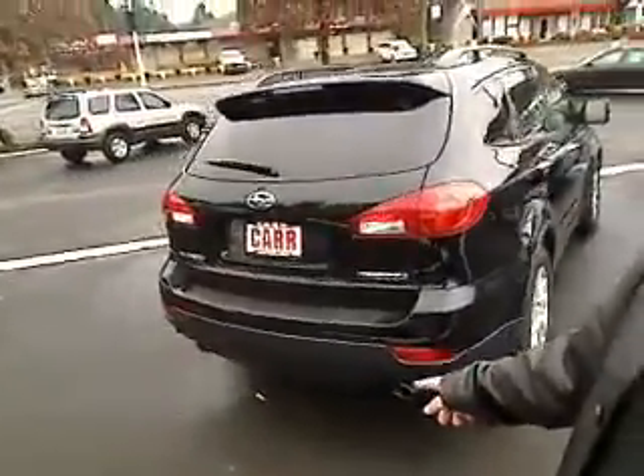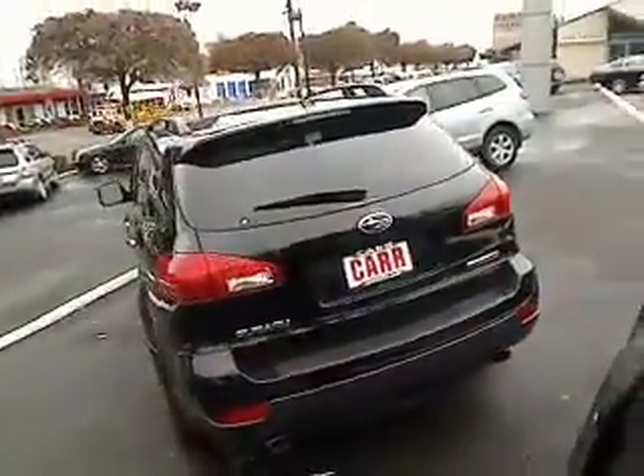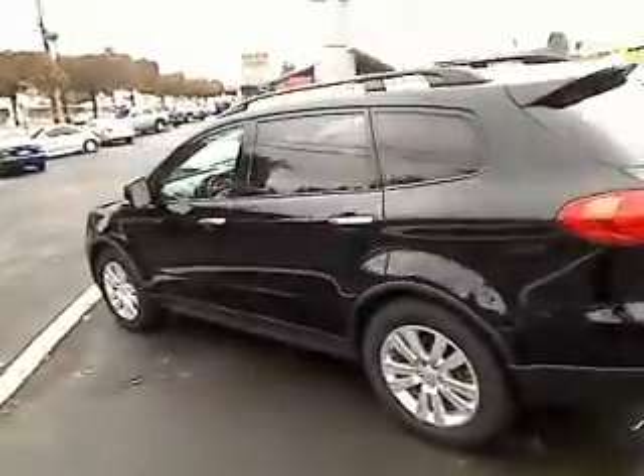It's got the rear sensors in the back — if you're bumping into something, getting ready to, it's going to notify you. Symmetrical all-wheel drive here on this Subaru. The Tribeca — what a gorgeous-looking vehicle — with the nice privacy glass here in the rear.